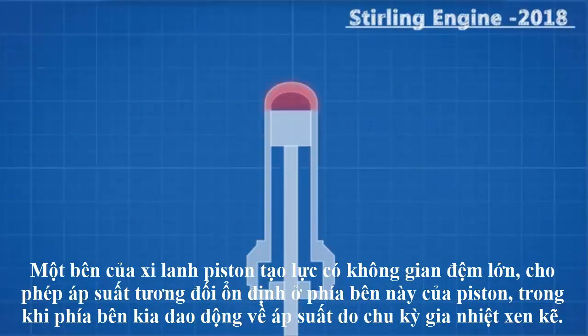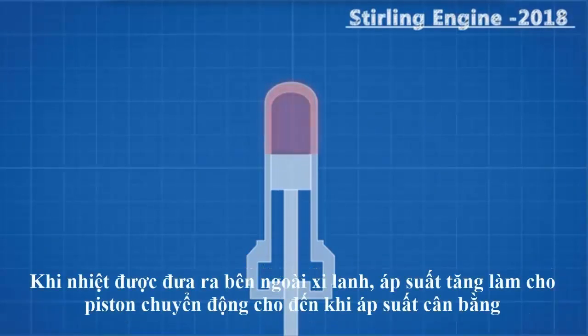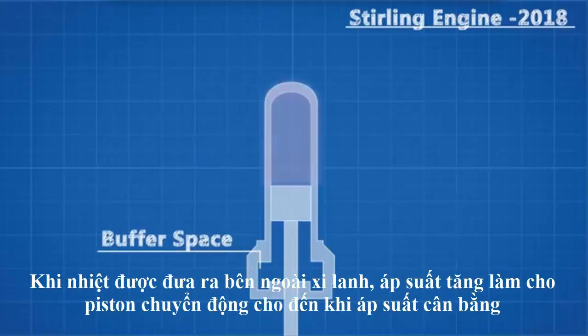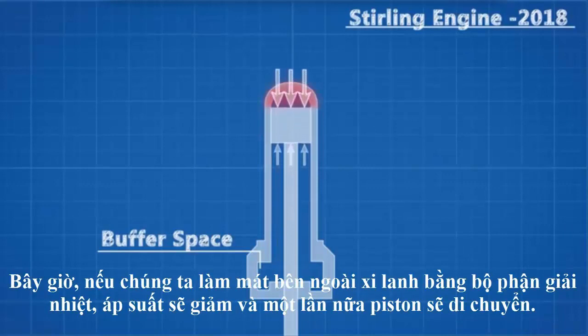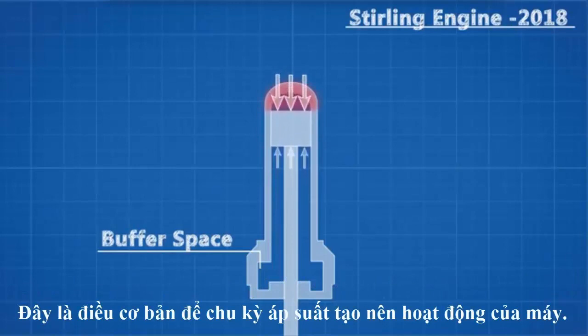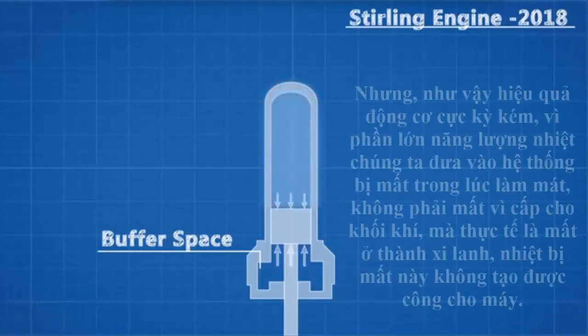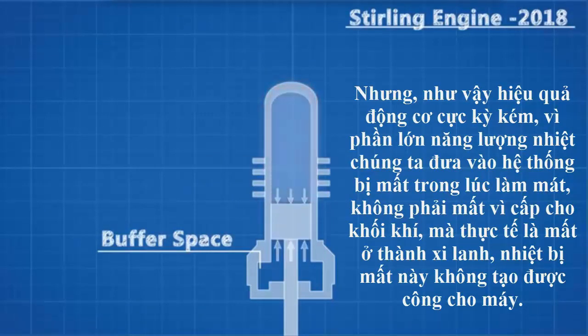He did this by creating a closed cylinder containing a fixed mass of gas permanently sealed within. One side of the piston cylinder has a large buffer space, allowing for a relatively constant pressure on that side of the piston, while the other side fluctuates in pressure due to alternating heating cycles. When heat is applied to the outside of the cylinder, the pressure increases causing the piston to move until the pressure equalizes. If we then cool the outside of the cylinder with a heat exchanger, the pressure will drop and once again the piston will move.